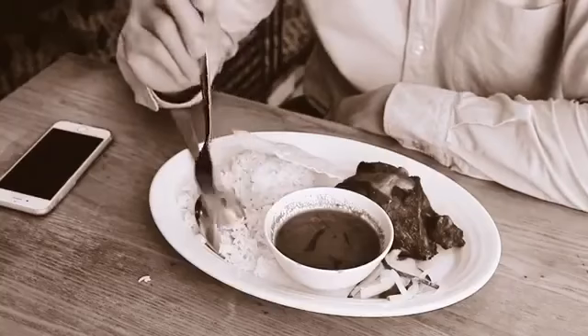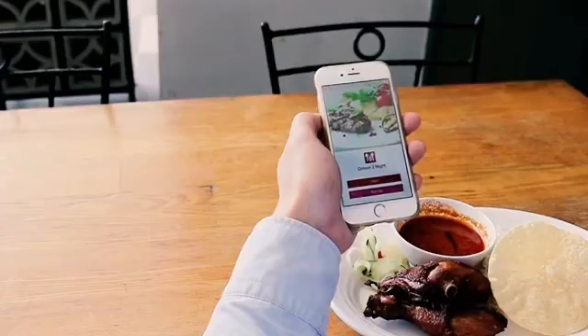Tired of eating alone? No problem! Dinner Tonight can help to solve your problem with just three simple steps.